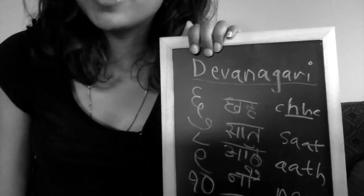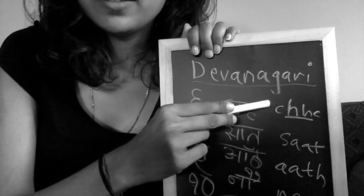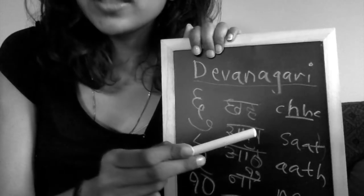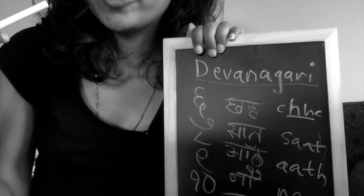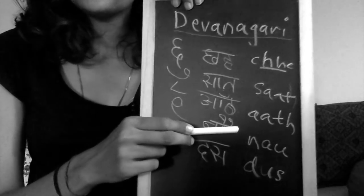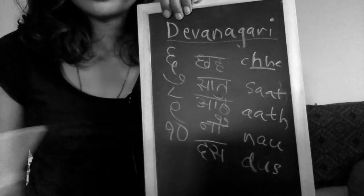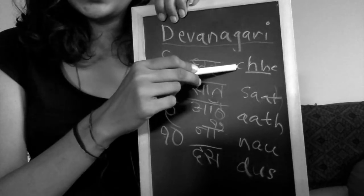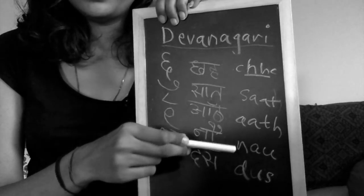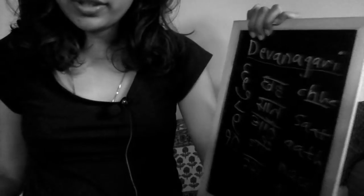Chhe — you can try it with me: Chhe. The emphasis is on the double H, so 'Chhe', not 'Che'. Saath — it ends with a 'th' like your tongue comes between your teeth, so 'Saath'. Aat. No — it's like 'no' but like the French 'no'. So: Chhe, Saath, Aat, No, Das. Okay, that's six to ten.